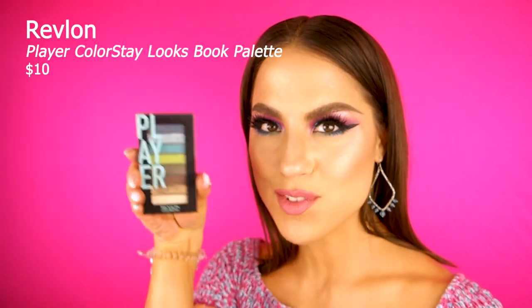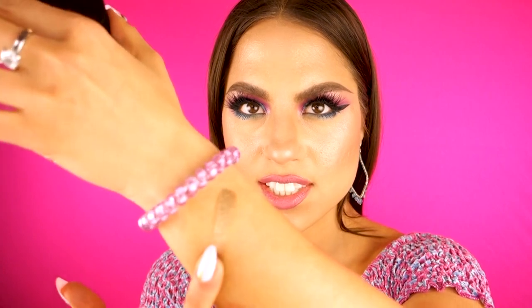Next we have the Revlon player palette. I reviewed this palette and I'll try to link it below. I've been actually reaching for this palette — this one shade in particular I've been paying special attention to. It's like an antique brownish gold color that is so so pretty.